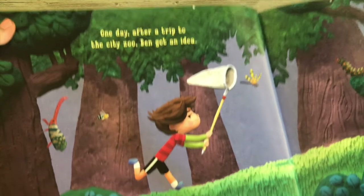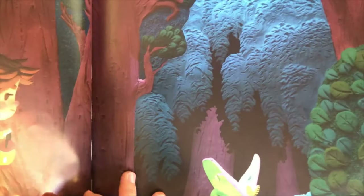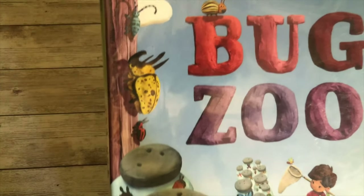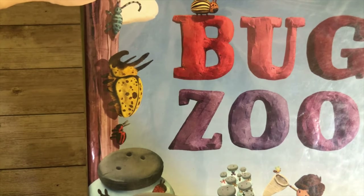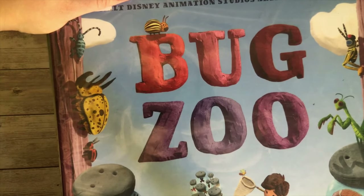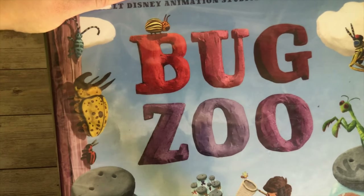Bug Zoo is a very large book, as you can tell, and it has very vibrant picture illustrations. It's a fun story about a little boy who likes to catch bugs, but the message is that you shouldn't keep tons of bugs in your home because they're meant to be out in the wild. Whether or not you agree with that, I'll let you be the judge. I like that my daughter learns to be gentle and understands that God created bugs for a reason and we shouldn't go out and hurt them. So overall, Bug Zoo is a really big, colorful, fun, easy-to-read book.